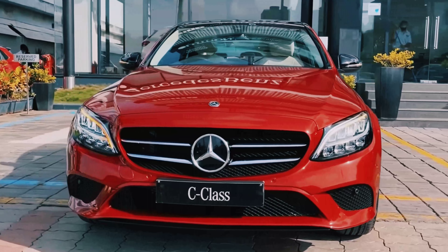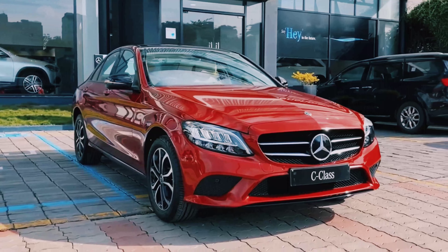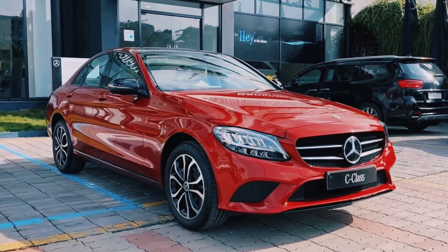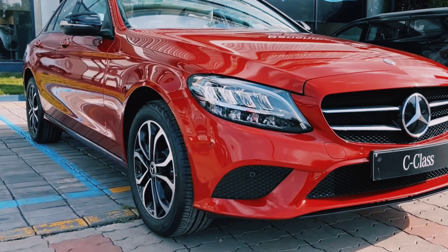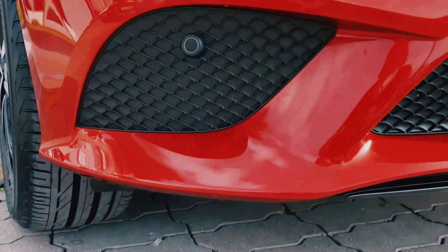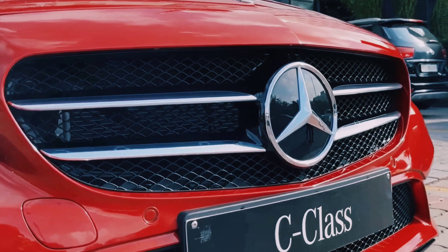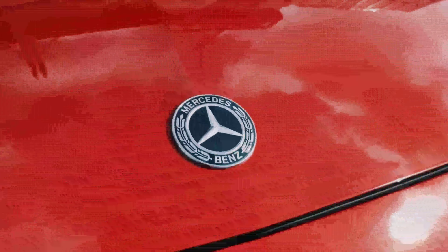This is the Mercedes C-Class C220 D7, and the overview of this car is very nice. This fifth generation, latest model was launched in 2021, and this W206 C-Class was unveiled on 23rd February 2021.